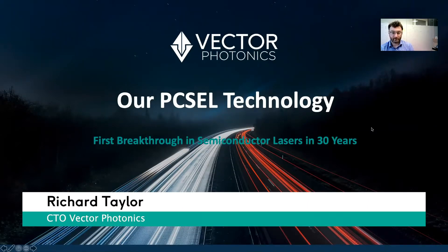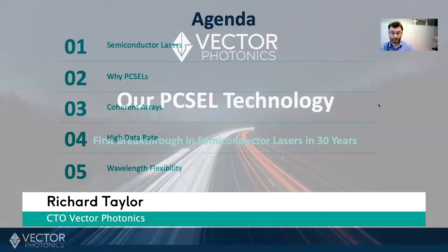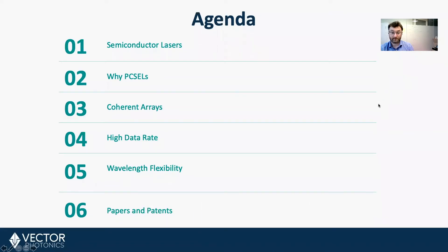I'm Richard Taylor, CTO of Vector Photonics, and today I'm going to talk about our Pixel technology, which is the first breakthrough in semiconductor lasers in 30 years. I'll discuss the history of semiconductor lasers, explain how photonic crystal surface-emitting lasers work, and talk about the advantages they bring for many markets.